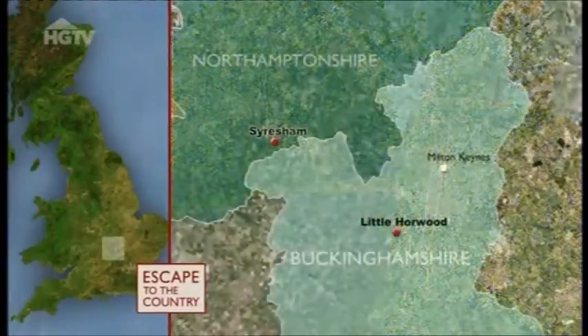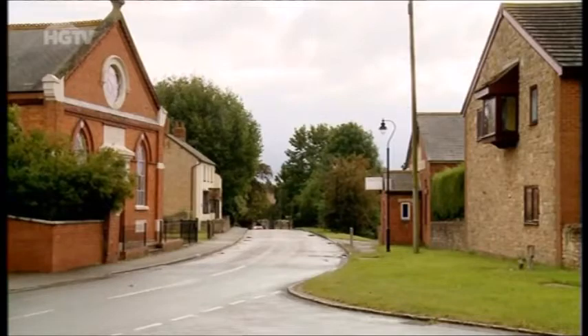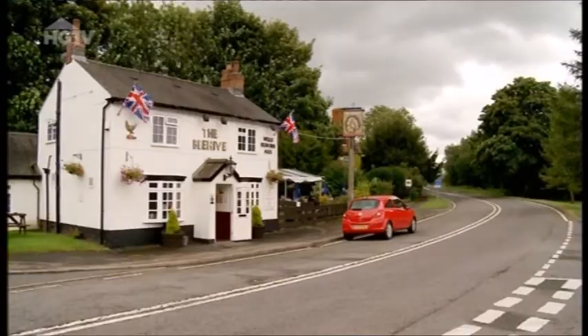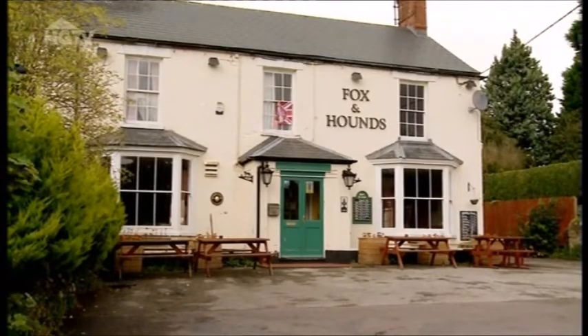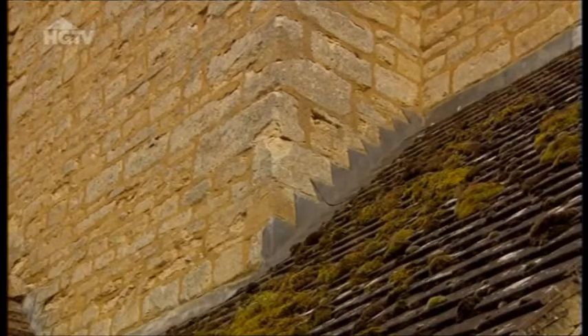One thing that will please Ian is that the mystery house is less than a 15-minute drive from Milton Keynes, in the village of Dean's Hanger, Northamptonshire. Along with a very active community, amenities include a post office and a choice of local pubs. The property is steeped in history but is going to need a little bit of work.